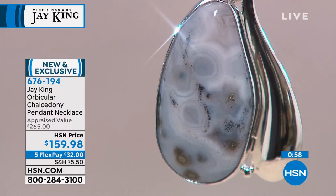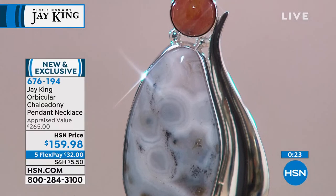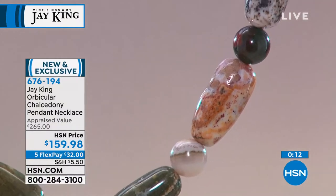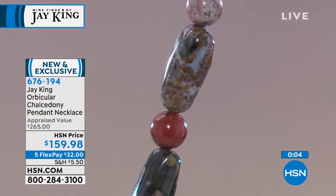That's orbicular — it's in the material in different colors. All the materials in chalcedony, no matter what color it is, it's still chalcedony. When the bullseyes are in there, that's why they call it orbicular. If you're shopping with Jay King, no two will ever be alike — it's Mother Nature's palette. All Jay King is on 5 FlexPay, so $32 gets this beautiful Madagascar masterpiece home. Item number 676-194, fewer than 200 remaining, 19 inches in length with a two and three-quarter inch extender.